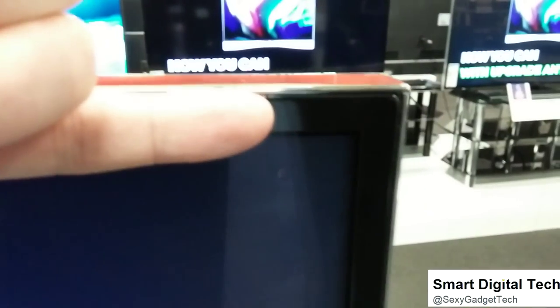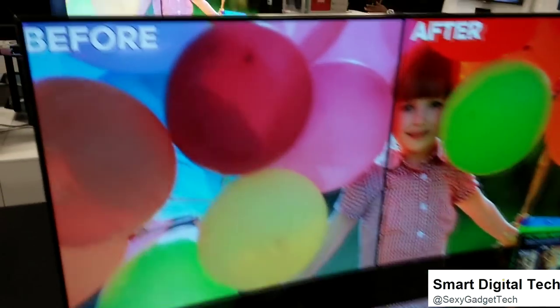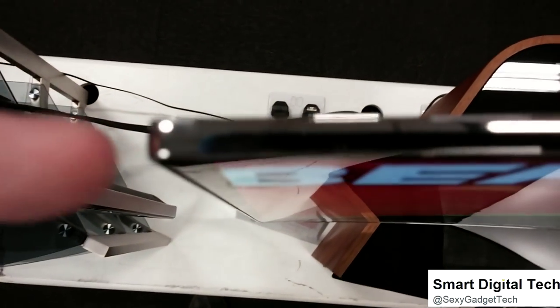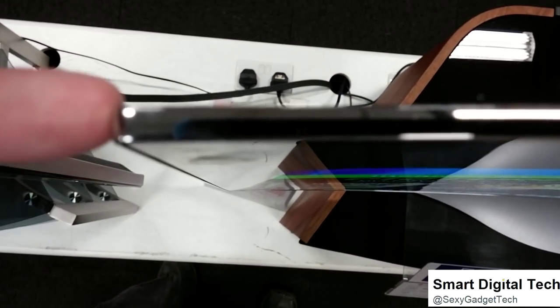That's a Samsung TV, another Samsung TV, another Samsung. Can't even feel that — that's not even physical, that's literally embedded on the screen. That is how thin this TV is compared to a Samsung.